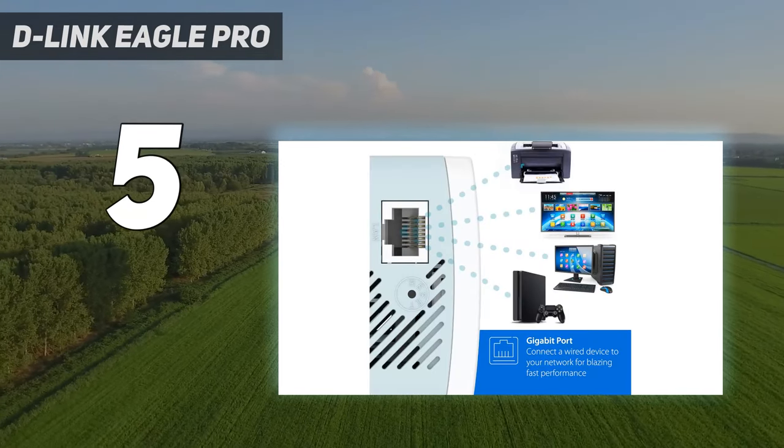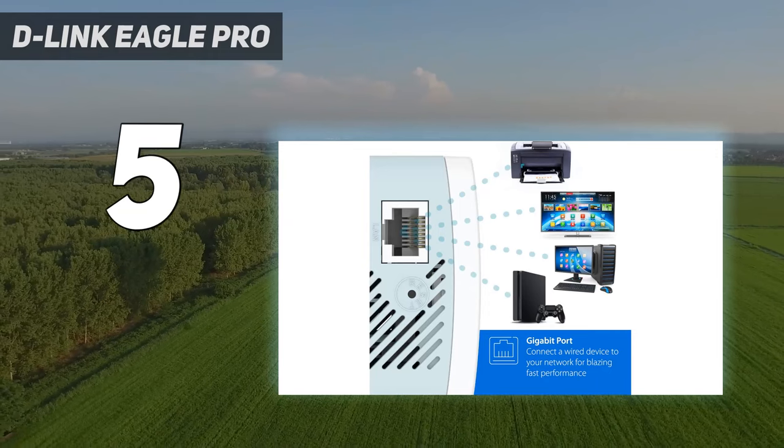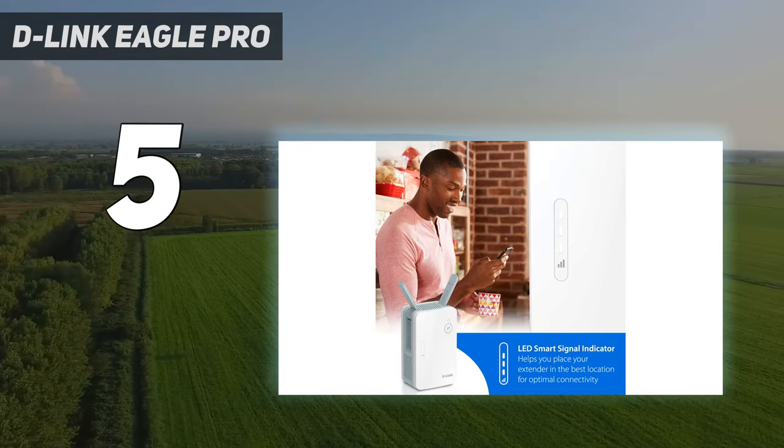If you want a budget Wi-Fi extender that gets the job done, the D-Link Eagle Pro AI E15 is a great choice.